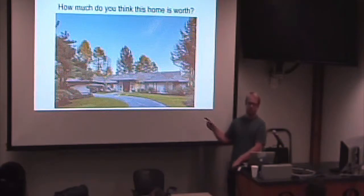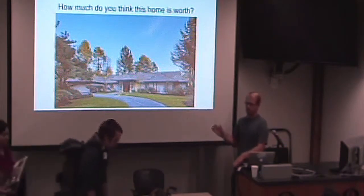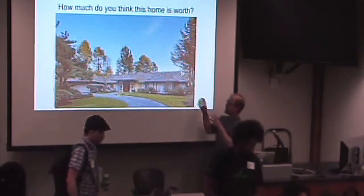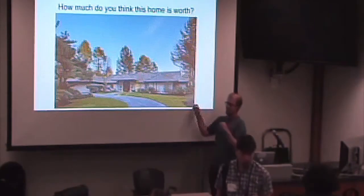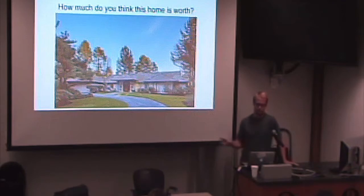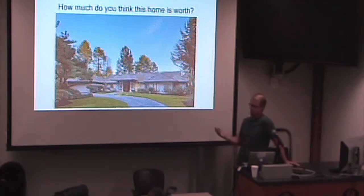How much do you think this home is worth? Just think in your mind — how much do I think this house is worth? It does have two bedrooms and three bathrooms, about 2,000 square feet. To a lot of people, that's a pretty nice house. I'm jealous of anybody who lives in that house — it's gorgeous.